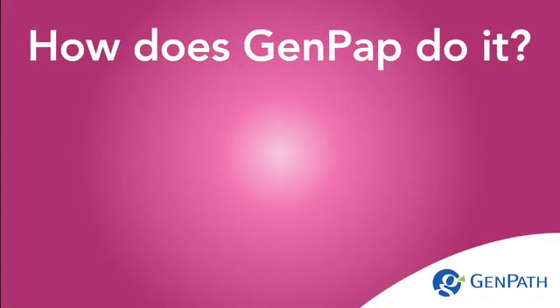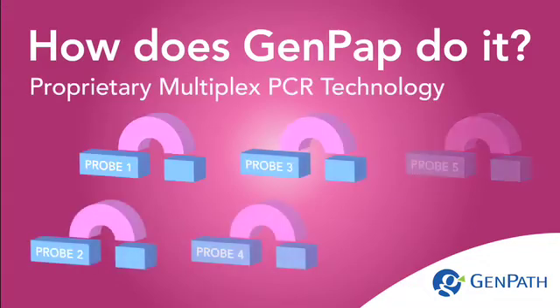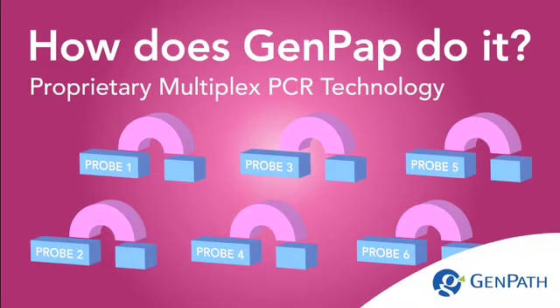How does GenPath do it? Our proprietary Multiplex PCR technology provides the highest specificity with sequencing-level pathogen identification.